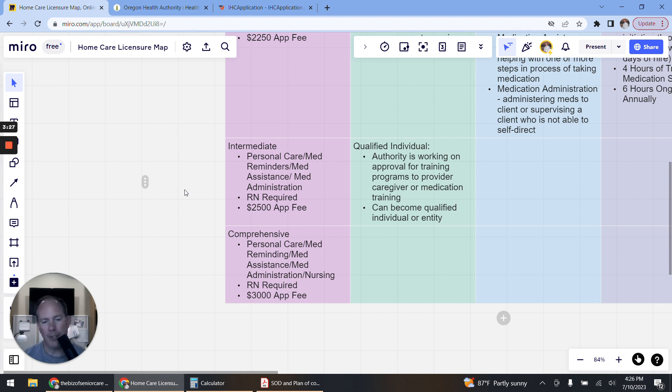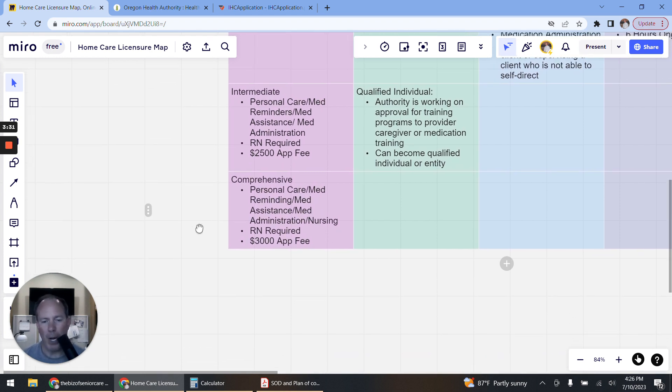The last and most popular license type is Comprehensive. With this license you can provide personal care, medication reminding, medication assistance, medication administration, and nursing services. A registered nurse is required, and the application fee is $3,000.